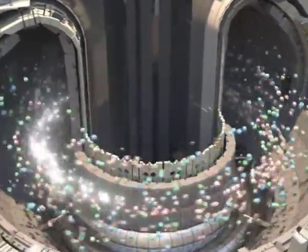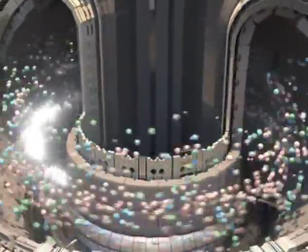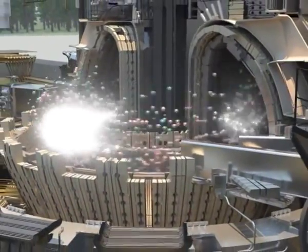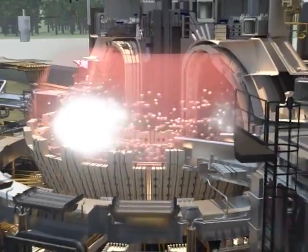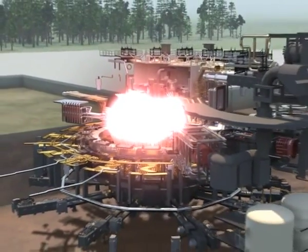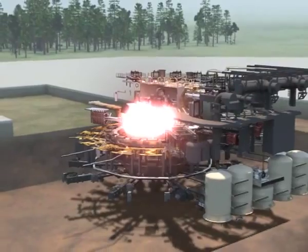On the road to the commercial production of fusion energy, ITER is an essential step. Thirty-four nations are working hand-in-hand to realize the project in southern France. ITER is their answer to the challenge of the century: how to produce large-scale energy for future generations in a cleaner and more sustainable way.